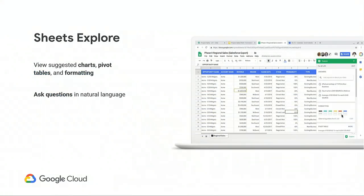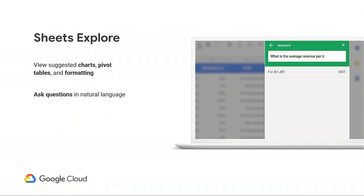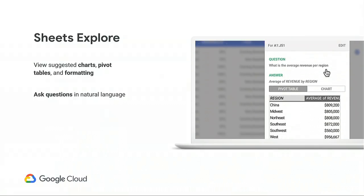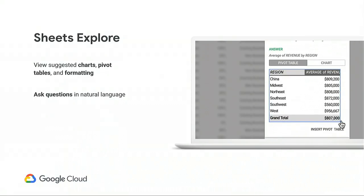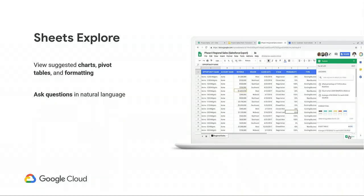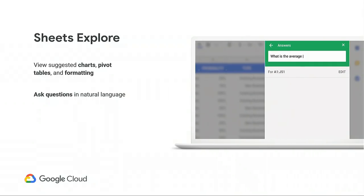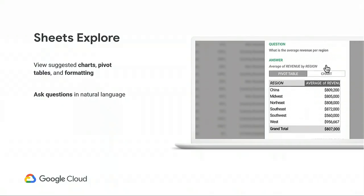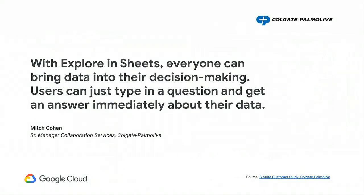Alternatively, if you're a user that wants to avoid formulas completely, there's Sheets Explore — essentially a virtual data analyst standing by your side. Sheets Explore provides contextual help personalized to your data, providing pivot table, charts, and formatting suggestions. And if you ever want something specific, all you have to do is ask in plain English, and Sheets Explore will use natural language processing to provide the answer. As one customer stated, with Explore in Sheets, everyone can bring data into their decision making — users can just type in a question and get an answer immediately about their data.